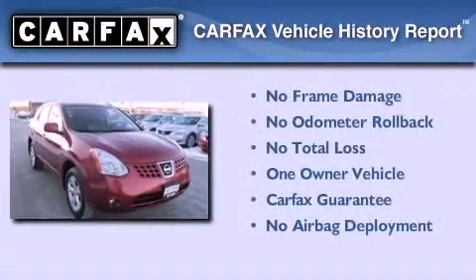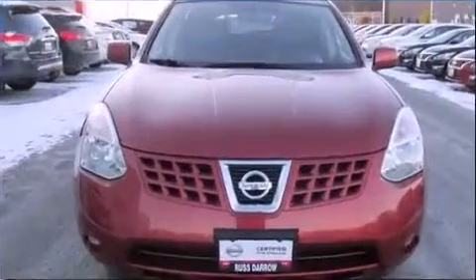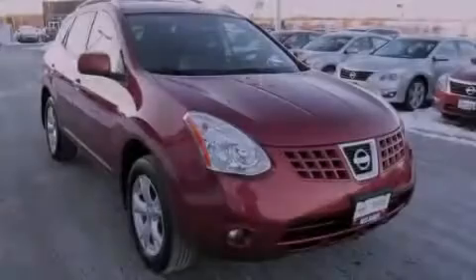This Nissan has had only one owner and it qualifies for the Carfax Buy Back Guarantee. This vehicle is sure to sell fast. Call and arrange your test drive today.